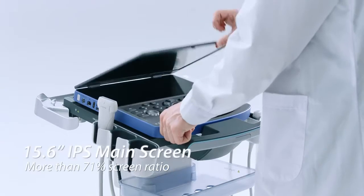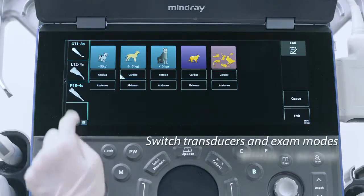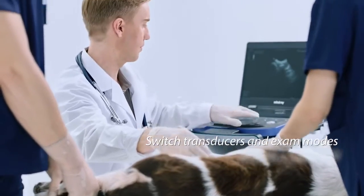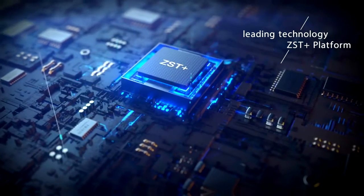Three high-definition LED screens fit for excellent image and workflow. Dedicated veterinary image presets and customized workflow are within one touch. Powered by ZST+, we define cutting-edge care for animals' health.